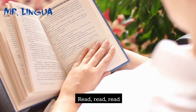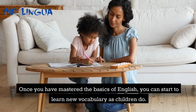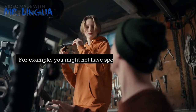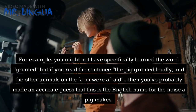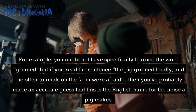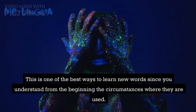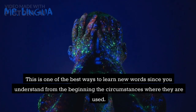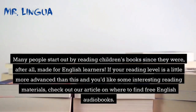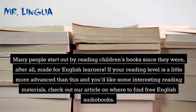Tip 10: Read, read, read. Once you have mastered the basics of English, you can start to learn new vocabulary as children do — by making sensible guesses about an unknown word based upon the words used around it that you do know. For example, you might not have specifically learned the word 'grunted,' but if you read 'the pig grunted loudly, and the other animals on the farm were afraid,' you've probably made an accurate guess that this is the English name for the noise a pig makes. This is one of the best ways to learn new words since you understand from the beginning the circumstances where they are used. Many people start out by reading children's books, and if your reading level is more advanced, check out our article on where to find free English audiobooks.